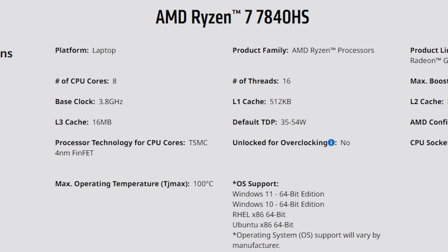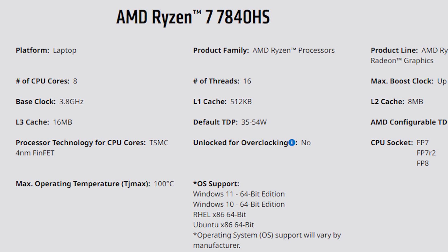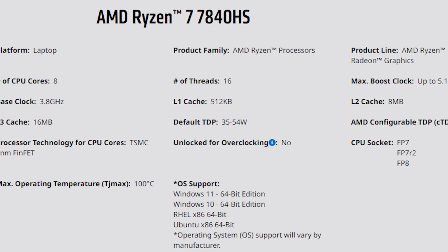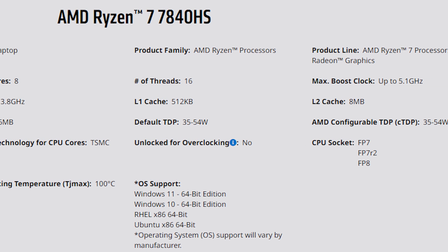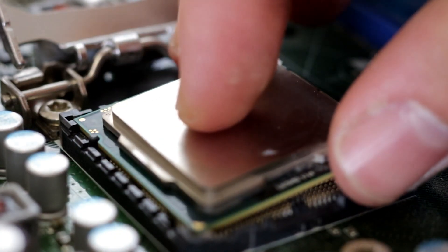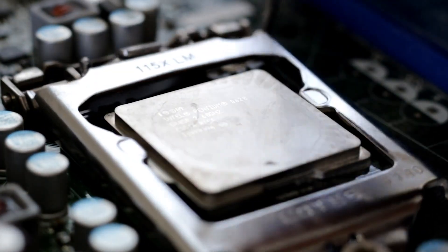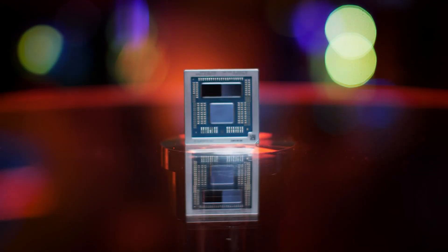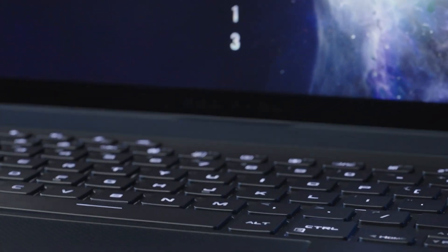In terms of specifications, the AMD Ryzen 7 Pro 7840HS features 8 cores and 16 threads based on the Zen 4 core architecture on TSMC 4nm. The CPU features 16MB of L3 and 8MB of L2 cache, while the clock frequency is maintained at 3.8GHz base and up to 5.0GHz boost clocks. That's just 200MHz lower than the boost clock of the Ryzen 9 Pro 7940HS, which boosts up to 5.2GHz.